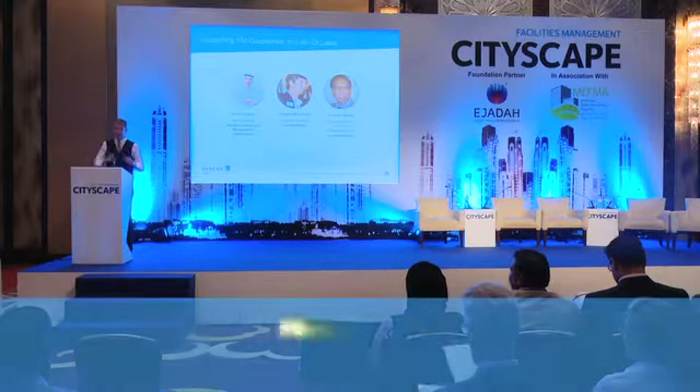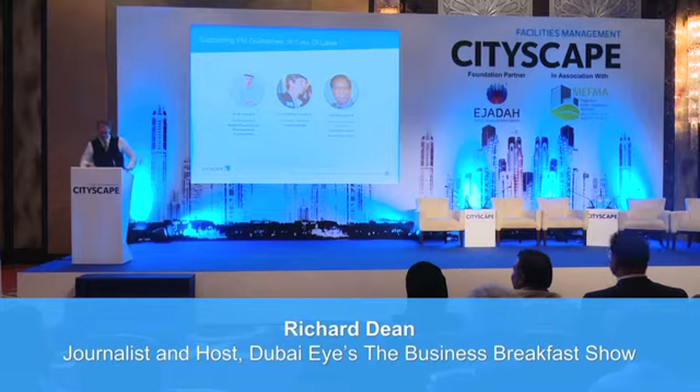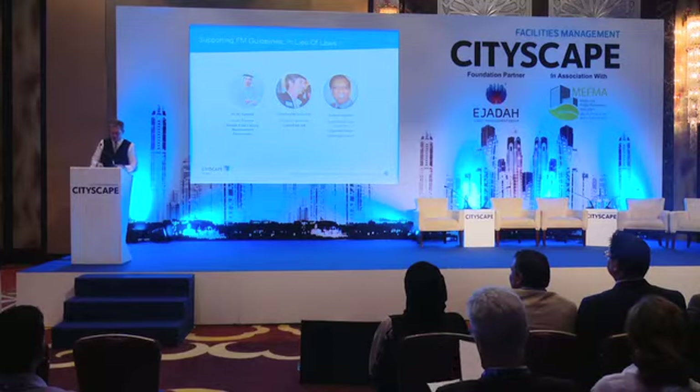Now we've got a case study. Somebody mentioned Masdar there — we're going to get more on that now. Our quick mixed-use case study is Masdar City, and to deliver that, it's a pleasure to welcome the Managing Director of Emeril Integrated Facilities Management, Jason Reuland.